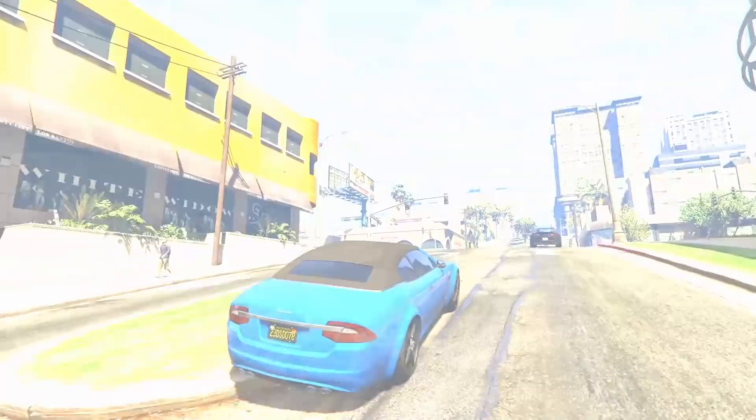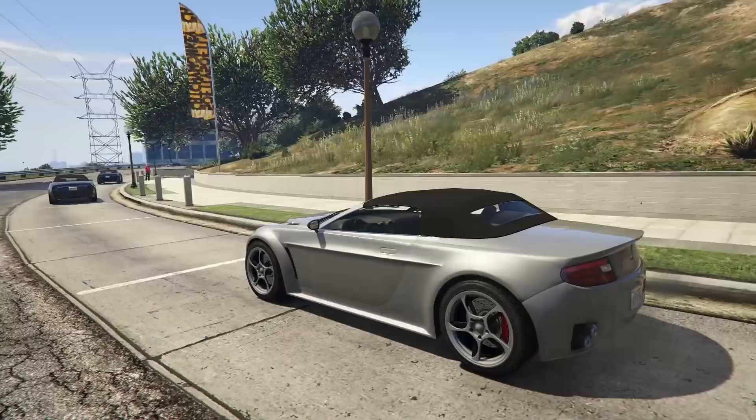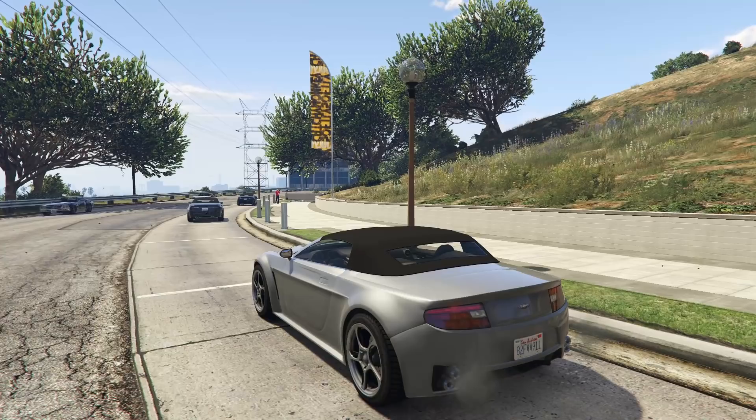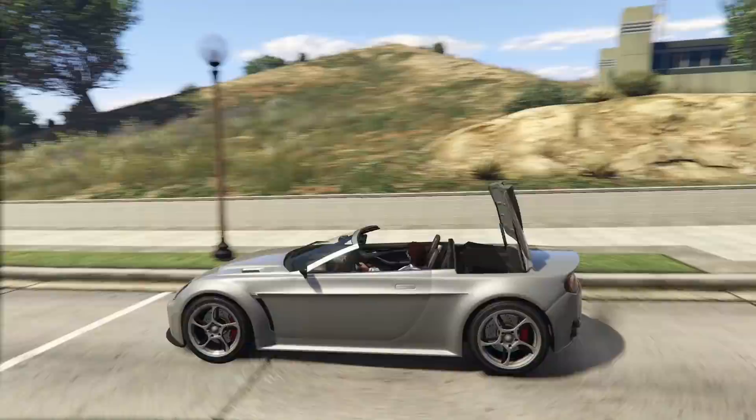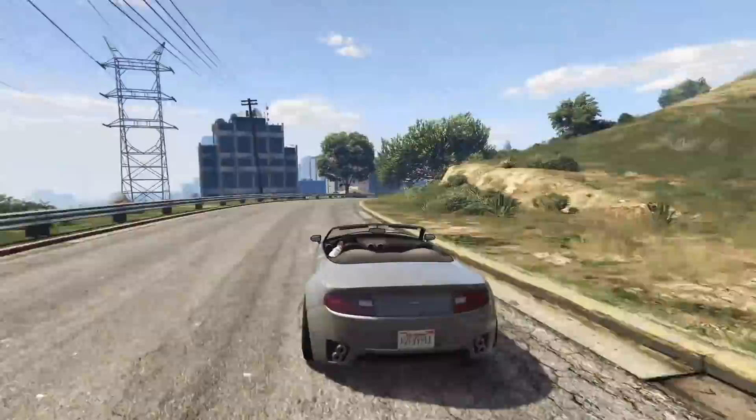Next up we have the Rapid GT Topless at number 8. The 'Topless' on the Rapid GT implies this thing either has the option to be a vehicle with a roof or without, but of course this is actually a convertible. The Rapid GT can be had from Legendary Motorsport for $140,000, and for that price you do get a really solid little sports car. It's not going to win you any races in GTA Online, but as a cruising vehicle the Rapid GT is pretty darn good.